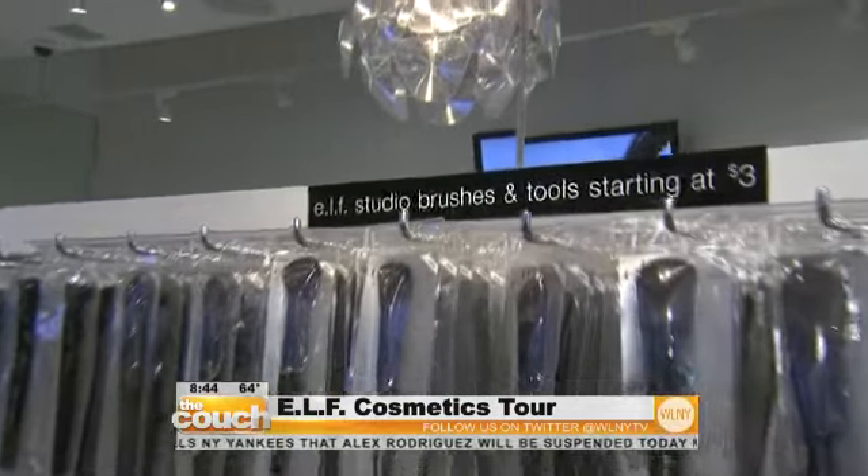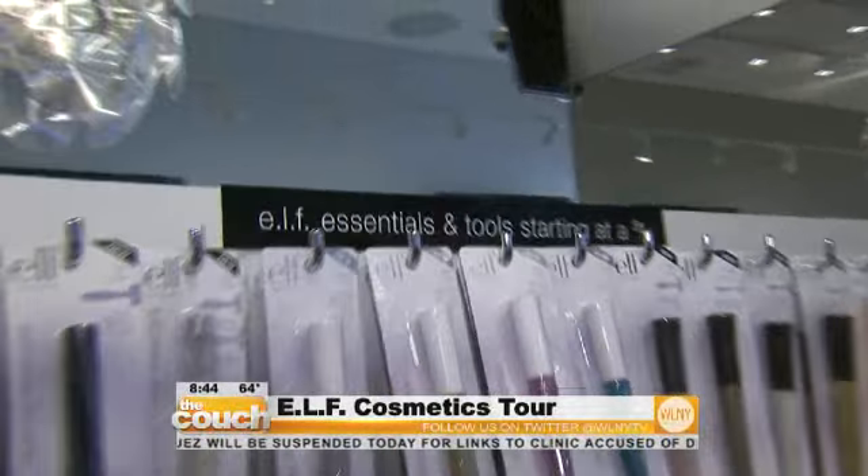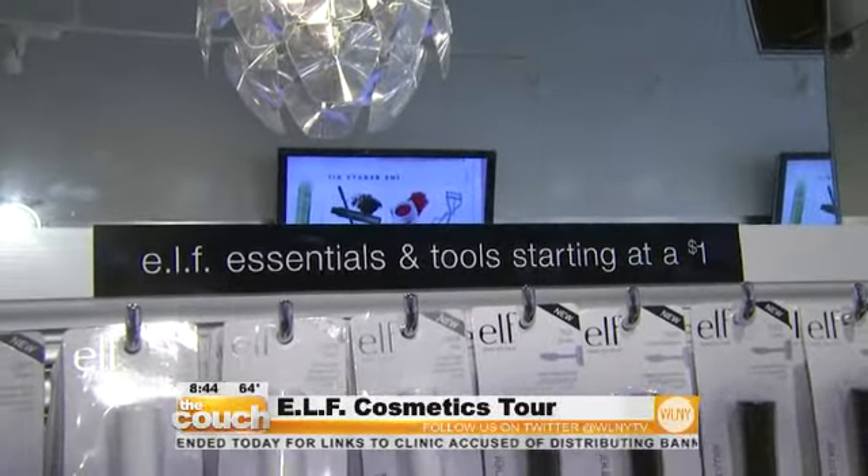e.l.f. also carries basic makeup tools and e.l.f. Essentials starting at — yes, you're seeing correctly — that's $1. They even have a nail bar where you can take your manicure to the next level and add some glittery details. It really is a great store where you can get awesome makeup at a fabulous price — $1, $3, it's good.